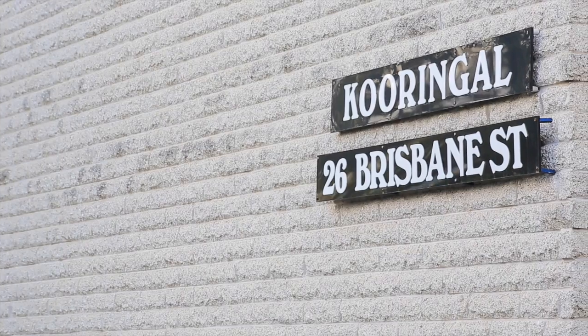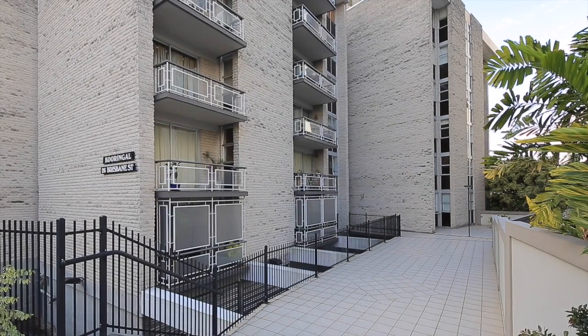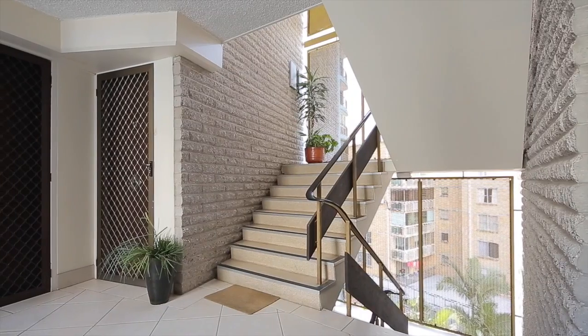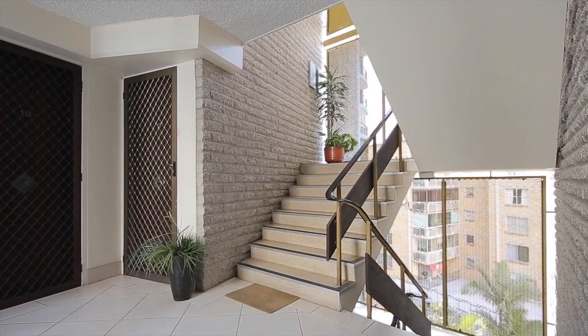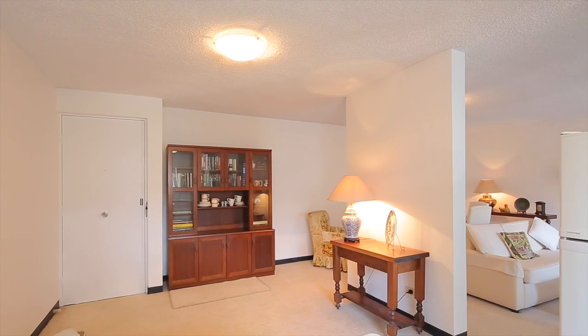Hi, I'm Daniel Lee from LJ Hooker and welcome to 26 Brisbane Street in Toowong, a very tightly held complex of mostly owner occupiers. In fact, units in this complex rarely come up for sale, an indication that the owners are extremely happy with their properties.